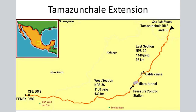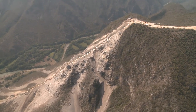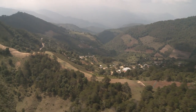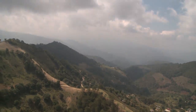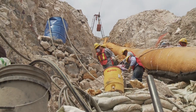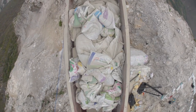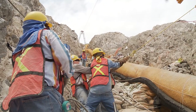The 235-kilometer Tamazanchale extension pipeline stretches across mountainous slopes, with half of the route straddling the trans-Mexican volcanic belt. On the 50-degree slope affectionately dubbed Waterloo, a three-tower cable crane safely hoists up to eight tons of steel pipe and construction materials.